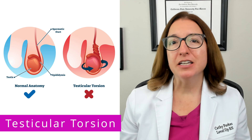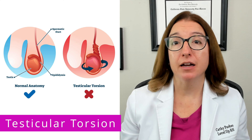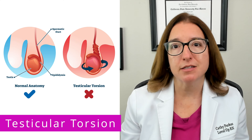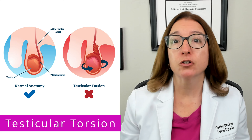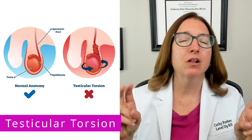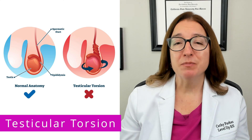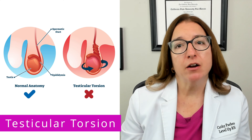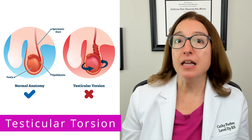Testicular torsion is where we have twisting of the testicle and the spermatic cord, which causes ischemia and could lead to necrosis, or tissue death of the testicle. Risk factors include a congenital abnormality such as a bell clapper deformity, or some kind of trauma to the area. Signs and symptoms include the abrupt onset of severe unilateral testicular pain, as well as swelling, nausea and vomiting, and inguinal pain.